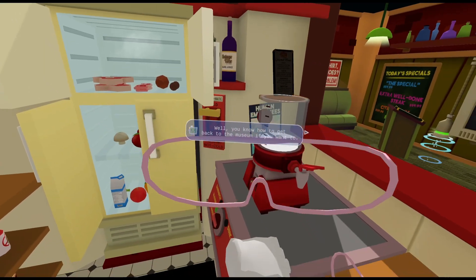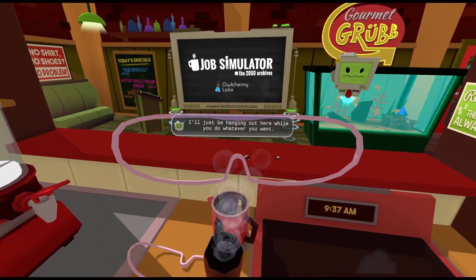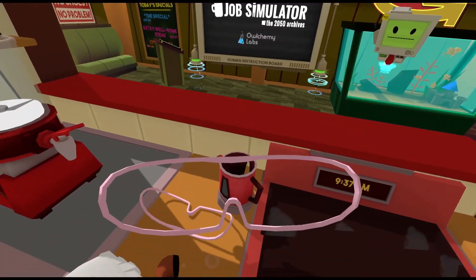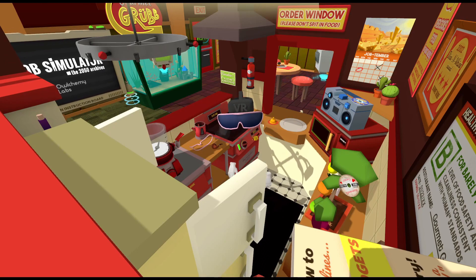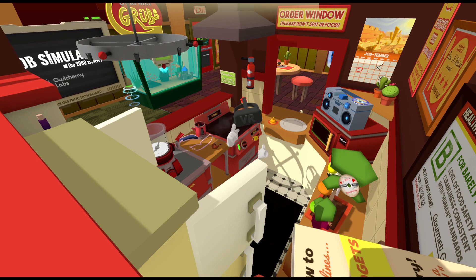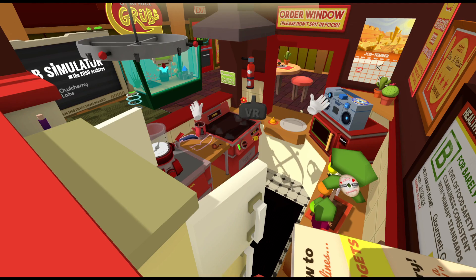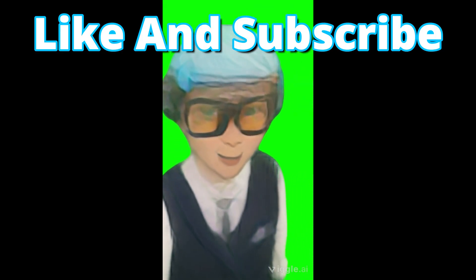Wait, that's it. Well, you know how to get back to the museum if you want to. I'll just be hanging out here while you do whatever you want. So, this looks like it's the end of the video. Thank you so much for watching. Like and subscribe. I'll see you in the next video. Bye!